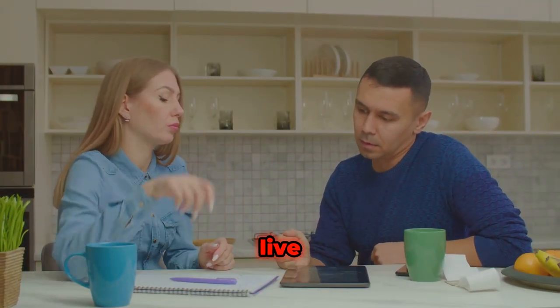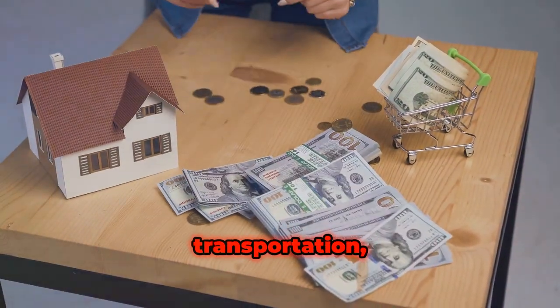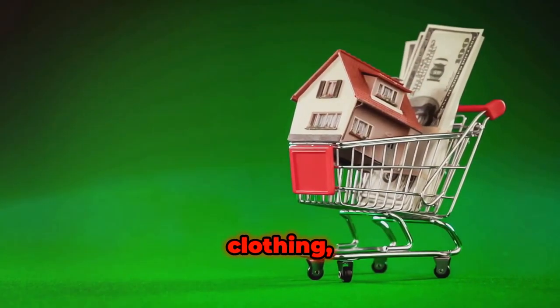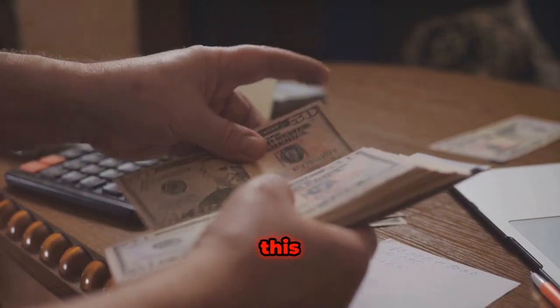Needs are things you can't live without. These include things such as housing, health, transportation, utilities, food, paying off debt, and the bare minimum for clothing, shoes, and other living supplies. Only include items you can't survive without in this category.